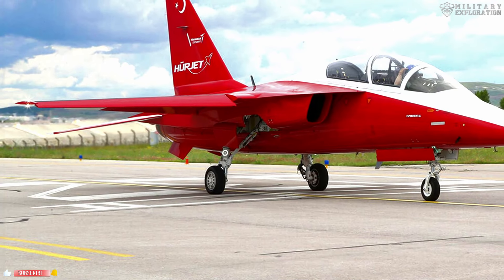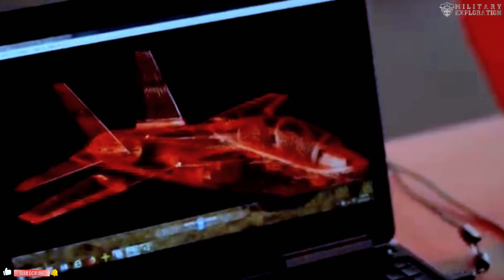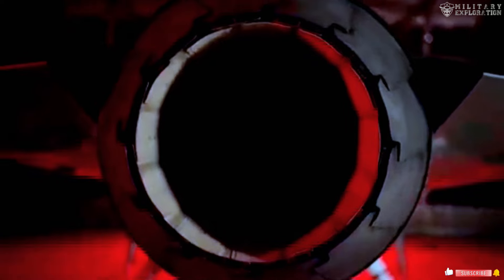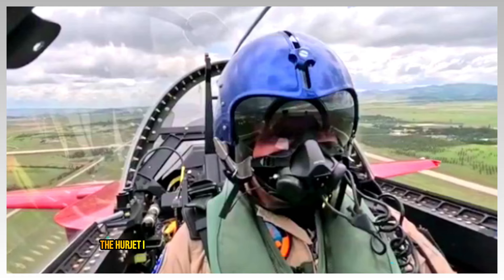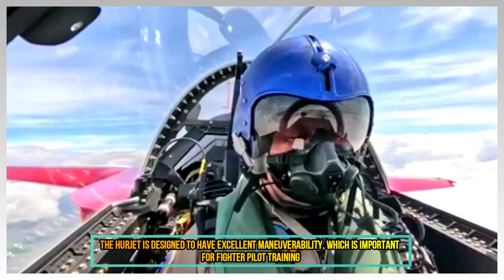The Herjet is a training and light attack aircraft developed by Turkish Aerospace Industries, designed to meet the training needs of modern military pilots with advanced technology. The Herjet has several superior features that make it attractive to the United States Navy. It is designed to have excellent maneuverability, which is essential for fighter pilot training, allowing pilots to experience simulations that approximate real combat conditions.